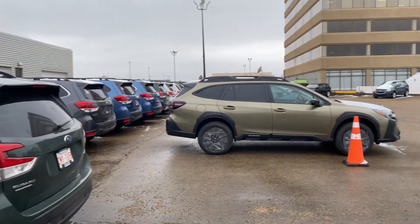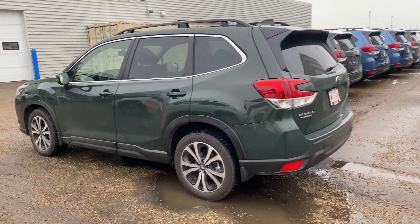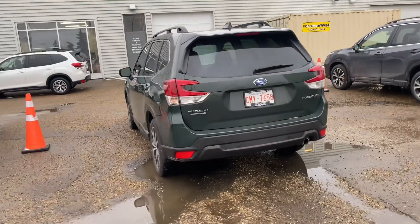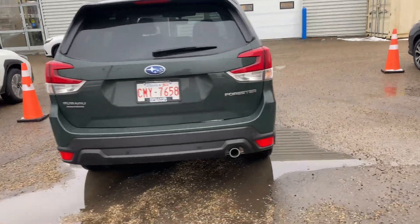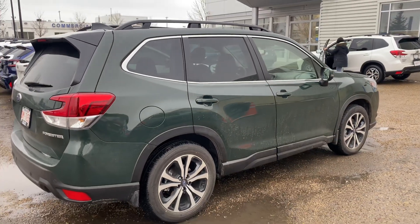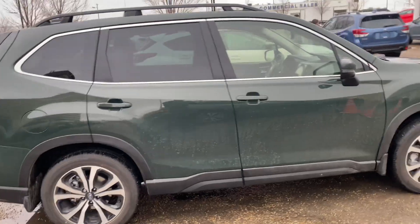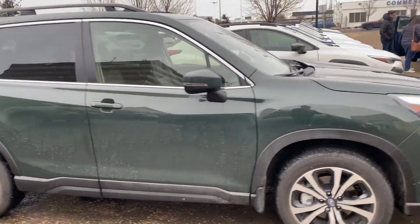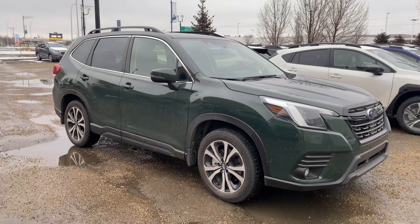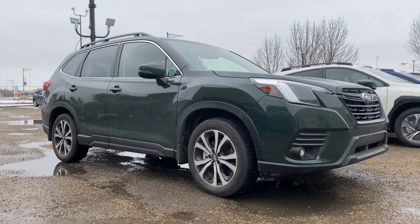Not to be confused with the Autumn Green like we see on that Outback there — this would be the green that we would have for a Limited or Premier. We'll have to explore that further together. I'll look into finding you guys something in those specs that we discussed. Just a quick little intro — thanks for watching. Kaz here at Rally Subaru, we'll look forward to meeting with you. Have yourself a wonderful day.